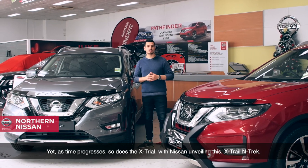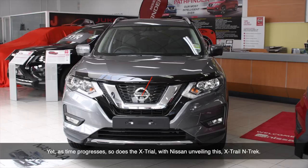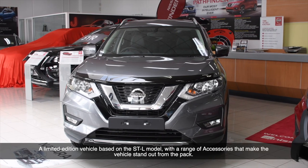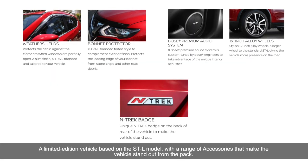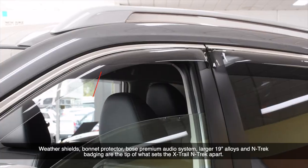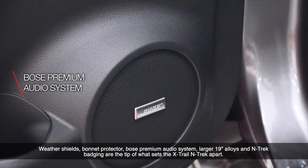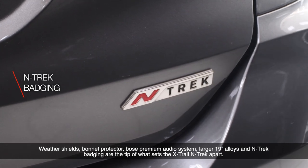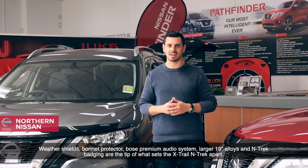As time progresses, so does the X-Trail, with Nissan unveiling the X-Trail Ntrek — a limited edition vehicle based on the STL model with a range of accessories that make this vehicle stand out from the pack. Weather shields, bonnet protector, Bose premium audio system, larger 19-inch alloys, and Ntrek badging are just the tip of what sets the X-Trail Ntrek apart.